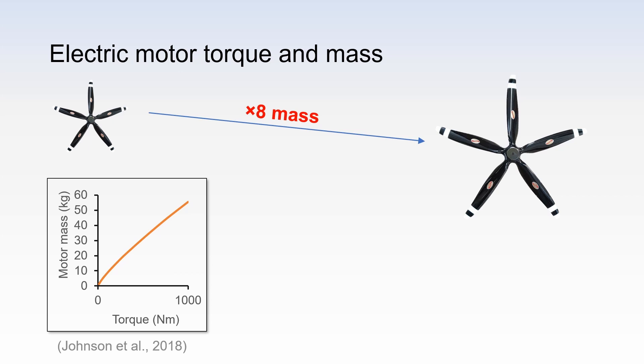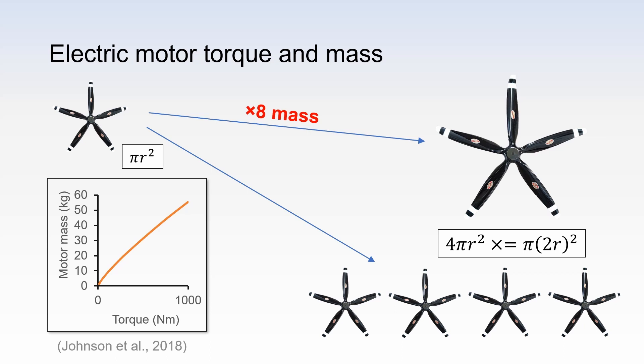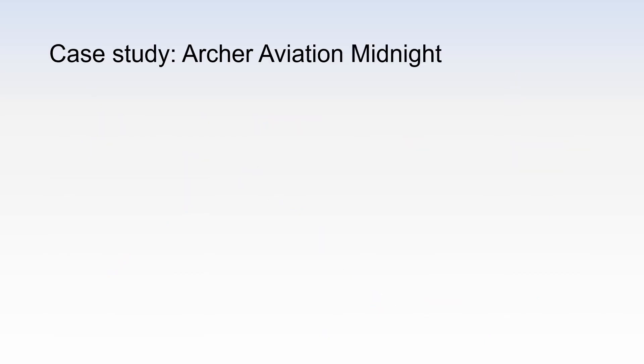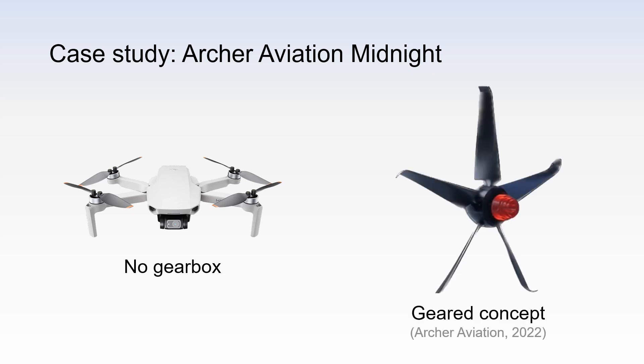Alternatively, we can keep the rotor diameter constant and increase the number of rotors instead. In this example, four smaller rotors are needed to match the 4-fold power increase of the larger rotor. Note how the total disc area is the same, and therefore the disc loading and propeller efficiency would be the same too. This is when momentum theory is applied. In the example below, the required torque and motor mass is increased 4-fold. The same analysis can be applied to Joby Aviation's and Archer Aviation's concepts, 6 versus 12 rotors. This scaling characteristic means that small electric drones do not need gearboxes. By contrast, larger electric aircraft may require one. An example is Archer Aviation's midnight concept. In 2022, they showcased a rotor concept with a gearbox. The gearbox reduced the electric motor torque requirement and reduced the overall system mass.